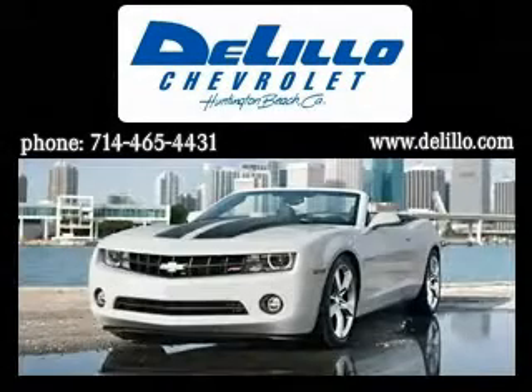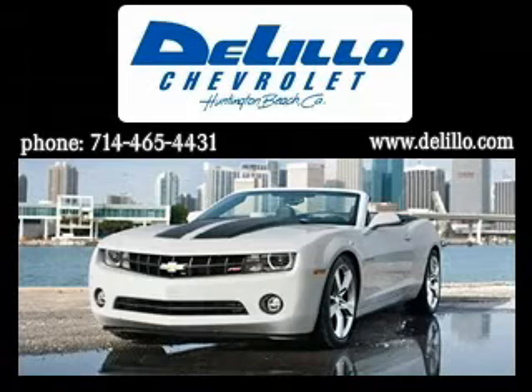Delillo Chevrolet has been family owned and operated since 1962. We've been delivering new and used vehicles using this successful hometown family service because we know it works. In a world full of mega stores, Delillo wants to keep your sales and service experience simple. There are no high pressure tactics here.